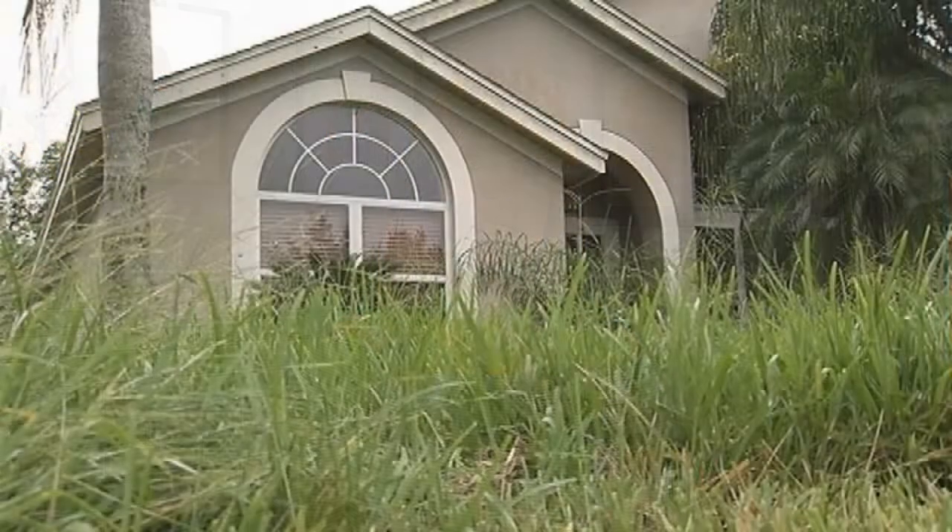Number seven: overgrown yards. Most people know they need to trim their bushes and trees back, make sure the lawns are mowed — all of those things. But sometimes during the listing you forget. The house was prepared at one point and all of a sudden it doesn't show as well. You'd be surprised at how many backyards especially are kind of overgrown and unkempt. Take care of the back just like you would the front.